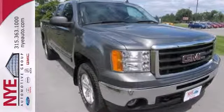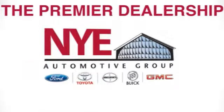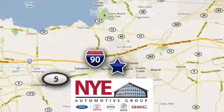Come take a test drive today. The Nye Automotive Group has been the premier dealership in Oneida for vehicle sales and service for over 40 years. We are conveniently located on Route 5 in Oneida.